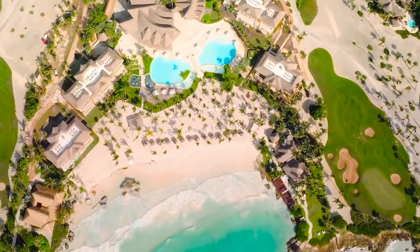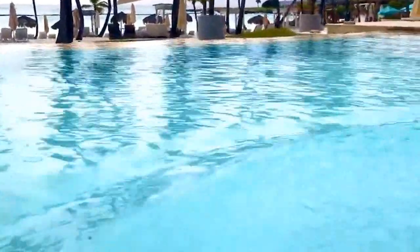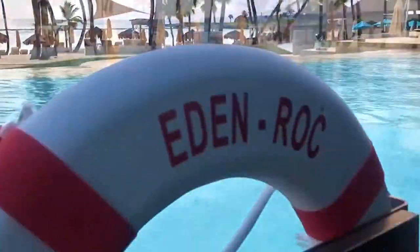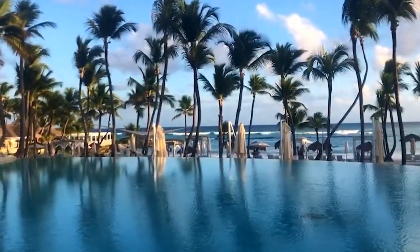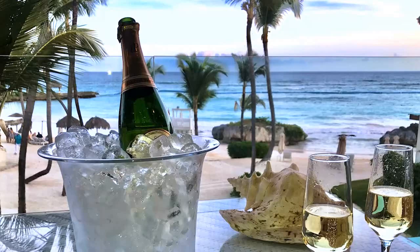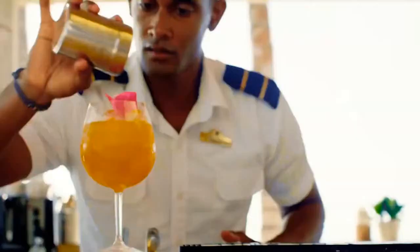The resort also has villas with up to three bedrooms with a private pool, ideal for families or large groups. The hotel features a full-service spa, several swimming pools including an infinity pool overlooking the sea, a state-of-the-art gym, and a selection of gourmet restaurants.